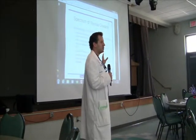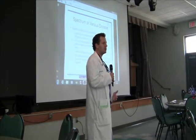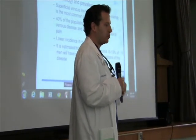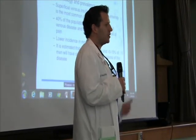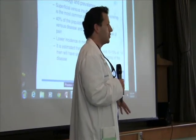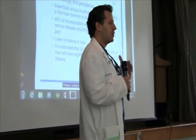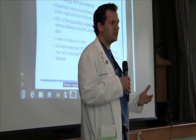I wanted to talk about vein disease and how common it is. As we all get older, the veins in our legs tend to start to fail, and they allow blood to flow in the wrong direction — towards your foot instead of back up towards your heart. Blood should always be flowing from your toes back up into your chest. When it flows in the wrong direction, you have increased pressure, or venous hypertension — that's high blood pressure in the vein system.